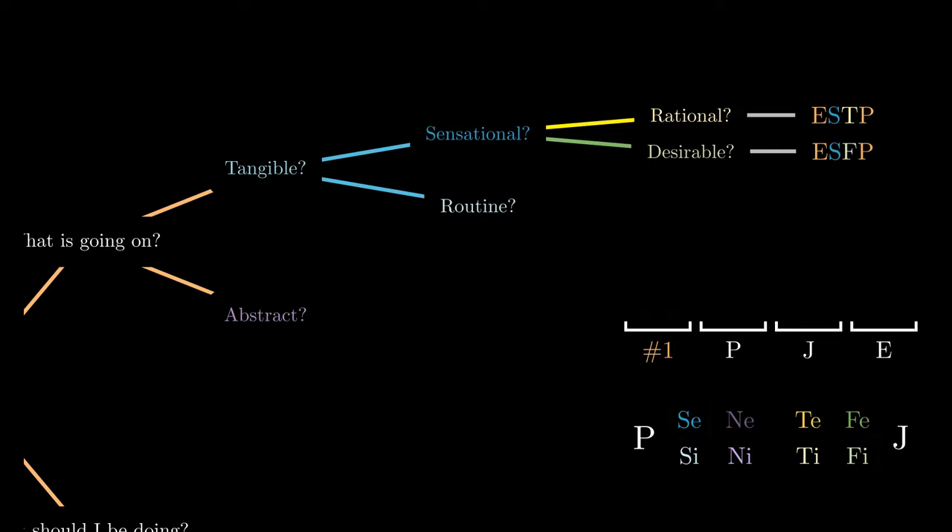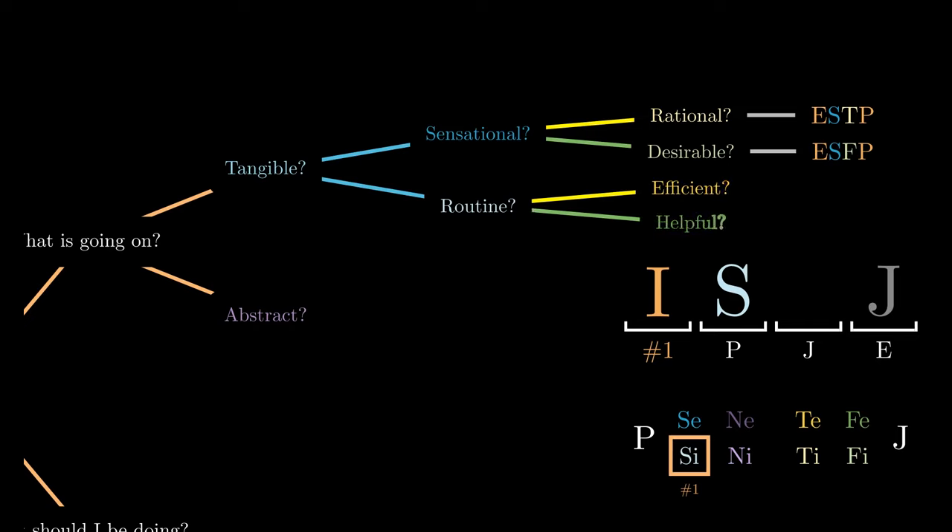Suppose we prefer experiences that can be turned into a routine. This means we prefer using introverted sensing, which helps fill in the first, second, and fourth blanks. In these routine experiences, do we think about whether they are more efficient or more helpful to the people around us? In the former, we are using extroverted thinking, giving us the code ISTJ, and in the latter, we are using extroverted feeling, giving us the code ISFJ.